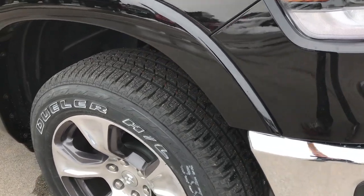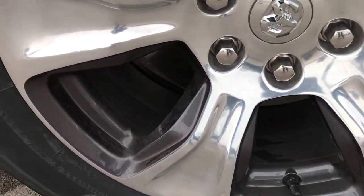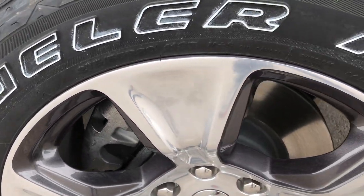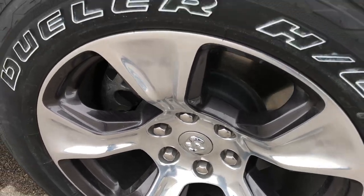This truck comes with Bridgestone Dueler HL tires. These are 275/55 R20s and these are the all-new 20 inch painted and polished aluminum Laramie rims.